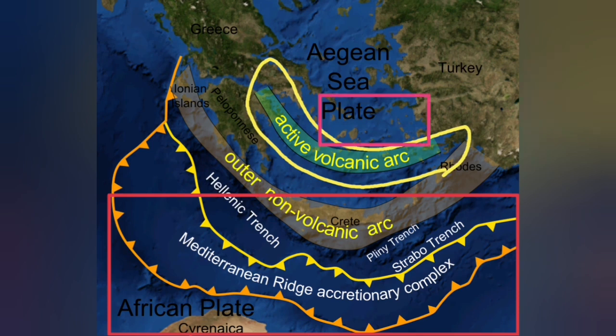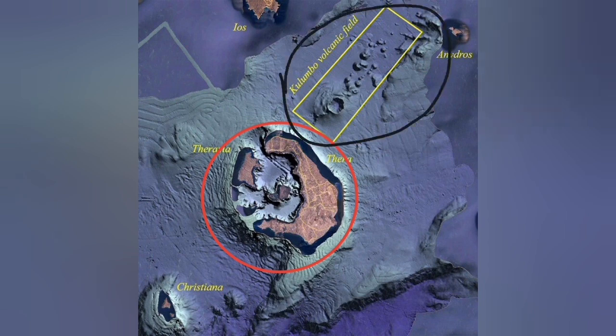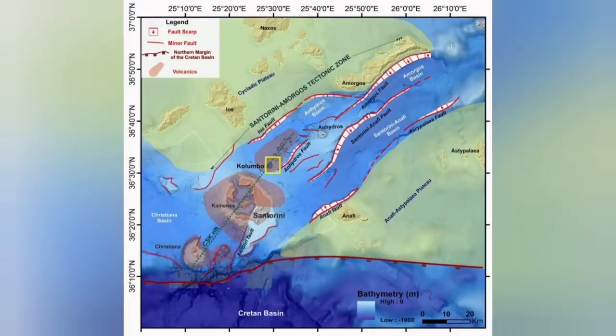But on the back of that active volcanic arc, we have also another extension zone. Santorini is related to the active volcano zone due to subduction — it's a blister. But the Colombo volcanic field is what we call a back arc basin, where the extension of the Earth's crust due to subduction, and here due to the movement of the Eurasian and Arabian plates, created a complex structure where the extension has created fault lines.